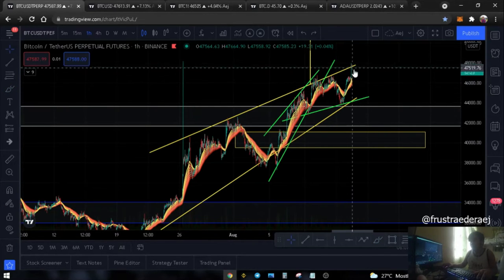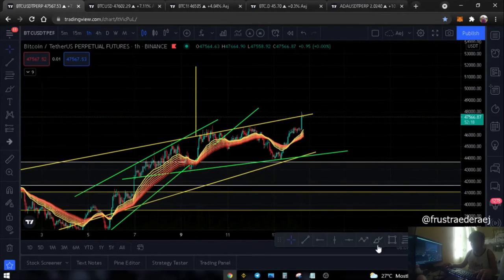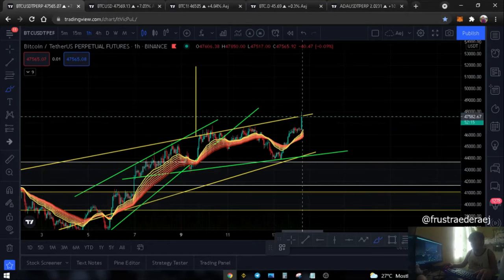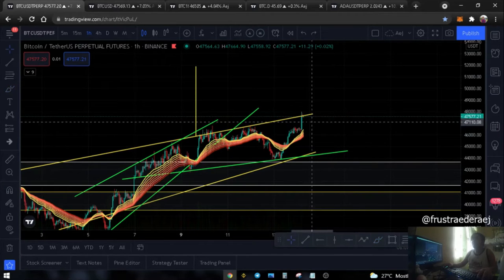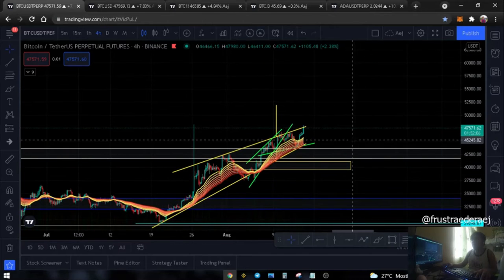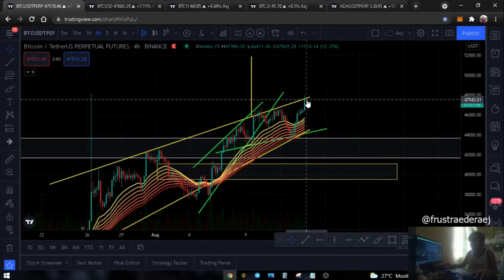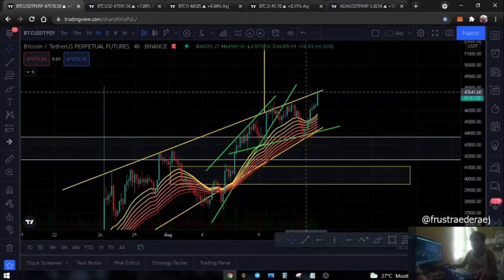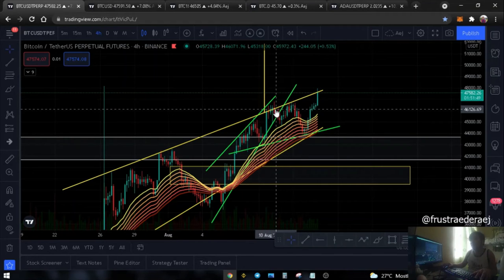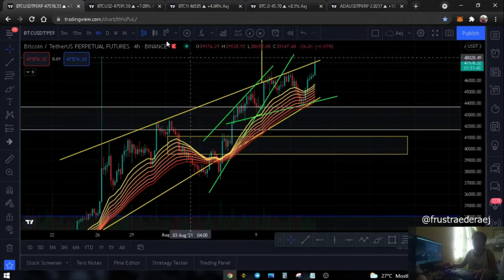If this acts as resistance again - which is still possible - we could go back down to retest our EMA ribbons area. Looking at the 4-hour time frame, it looks like Bitcoin is supported by the EMA ribbon. But still, we don't have a 4-hour candle close above this resistance area yet - no solid candle close above it.